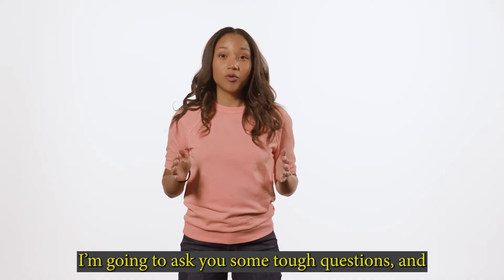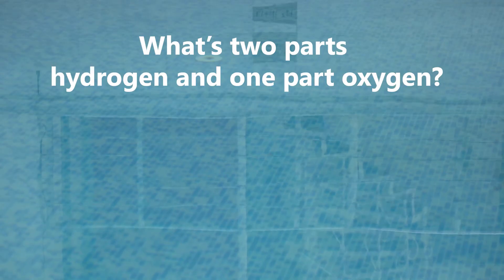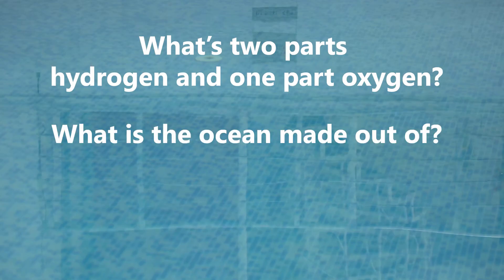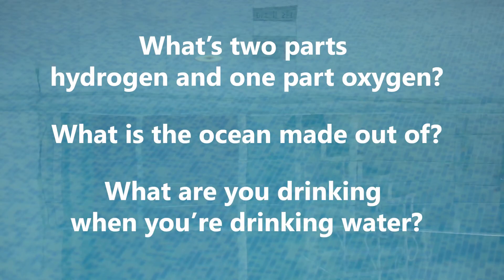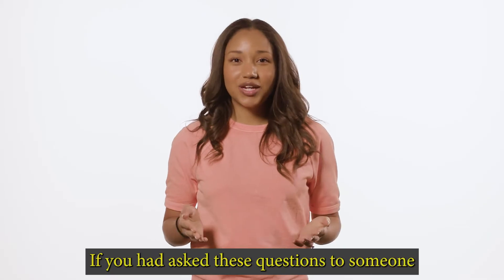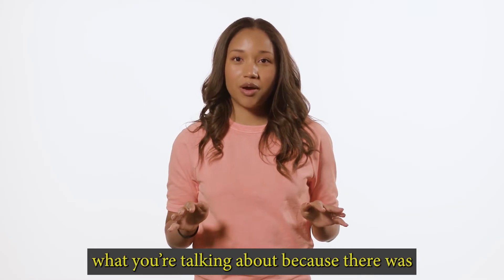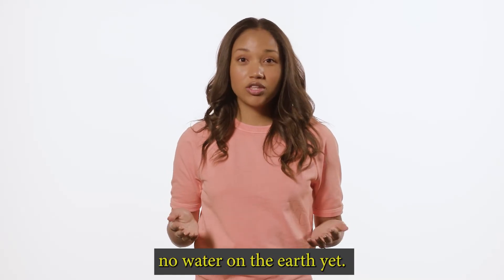I'm going to ask you some tough questions, and I want to see how many you can get right. Ready? What's two parts hydrogen and one part oxygen? What is the ocean made out of? What are you drinking when you're drinking water? If you asked these questions to someone 5 billion years ago, they'd have no idea what you're talking about, because there was no water on the earth yet.